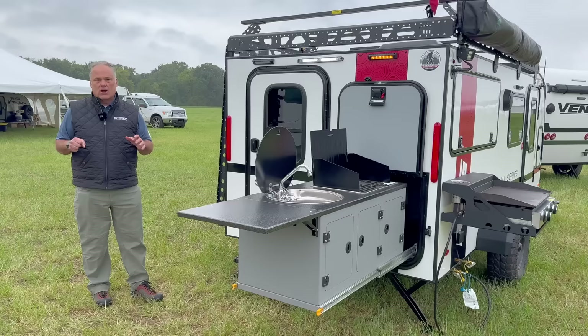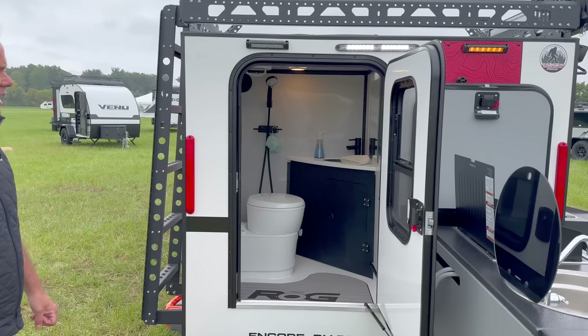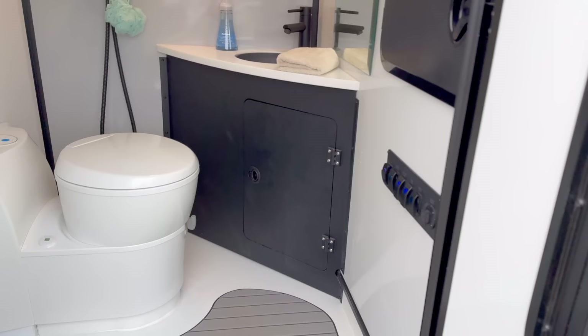Coming around this side — this is what makes the 14RKB the 14RKB — and this is the rear bathroom. Let's open this up and let you get a look at it. I'll flip on a couple lights so you can see what's going on in there.